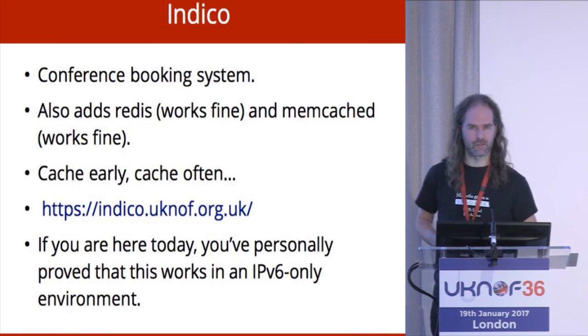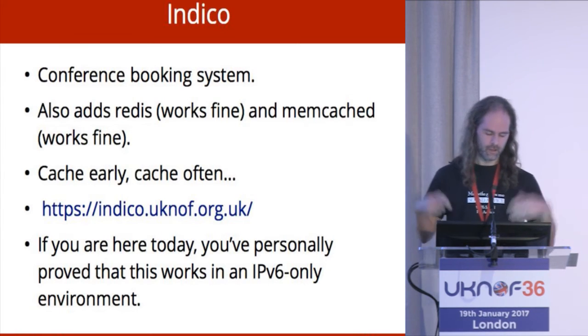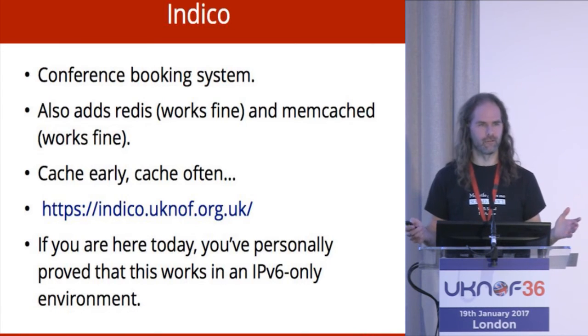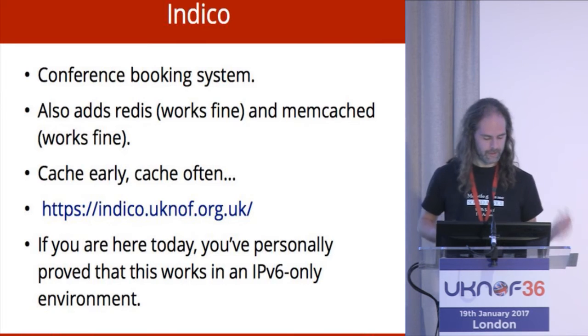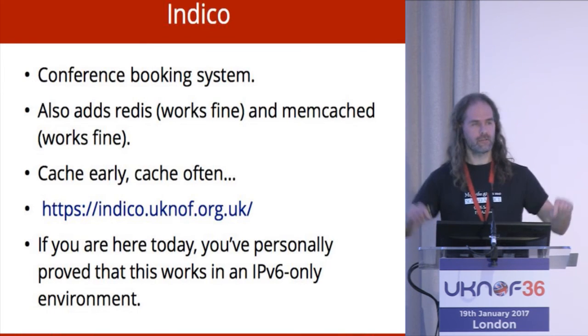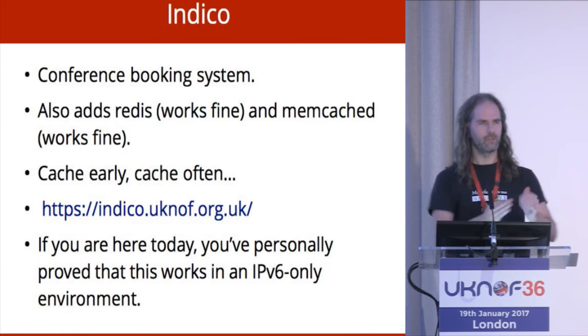Indico — a conference booking system. It adds in Redis and Memcached as a caching layer, because obviously one caching layer is not enough — why use one when you can use two? It runs indico.uknof.org.uk. So if you are at this conference, you have successfully used an IPv6-only website. Well done, everyone.